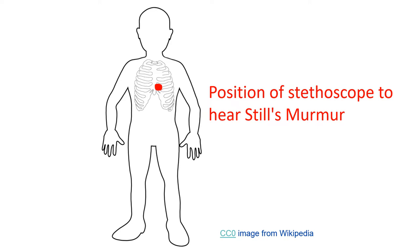Still's murmur was first described by George Frederick Still in 1909. This is a low pitched murmur heard in the lower left sternal area, best heard with the bell of the stethoscope. As it is flow related, it can change with position and decrease or disappear with the Valsalva maneuver. McCusick and colleagues described it as a musical murmur.